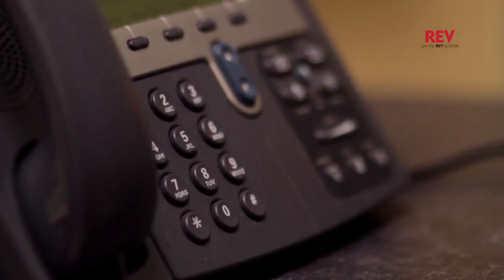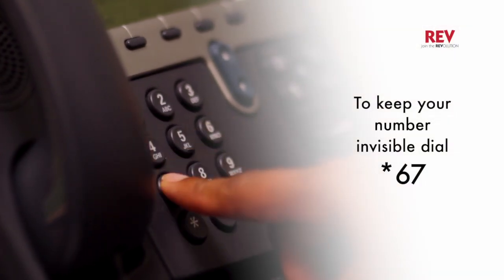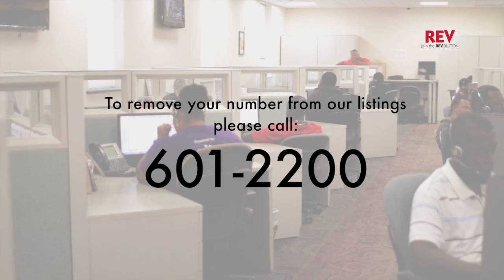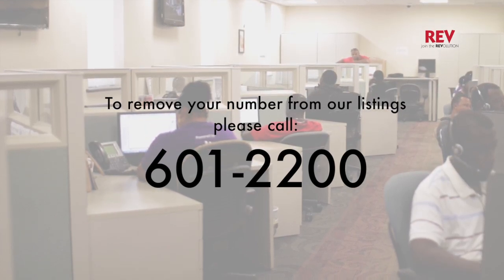To keep your number invisible on caller ID for a particular call, simply press star 67, then dial the number. To have your number removed from our listings, please call our customer service line.